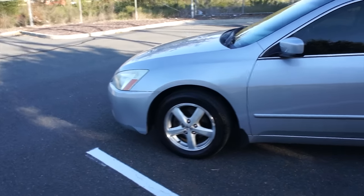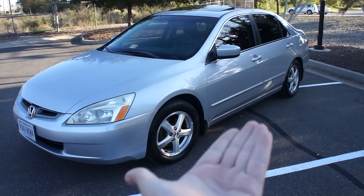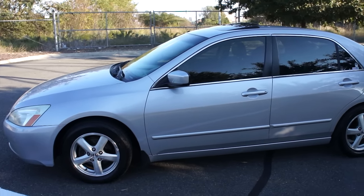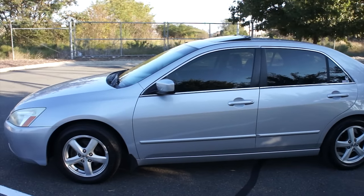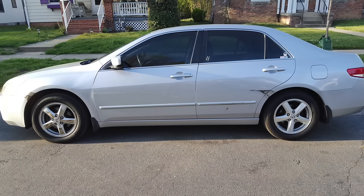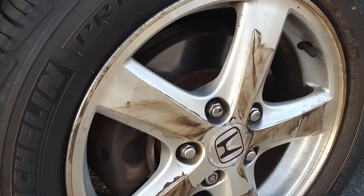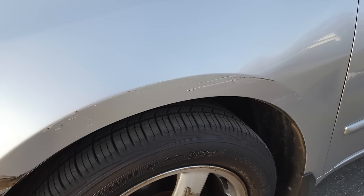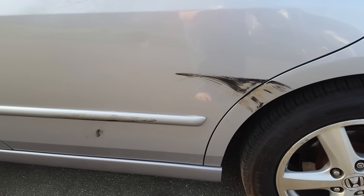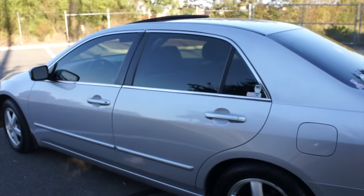The elephant in the room for this update video is something I really should have done a video on longer ago — the accident damage. As you can see on the driver's side of the car, it is fixed. I was side-swiped basically a couple months ago. I had just gotten on the highway and someone changing lanes came right into me. The damage started right here and ended about right there — basically the entire driver's side has been repainted.